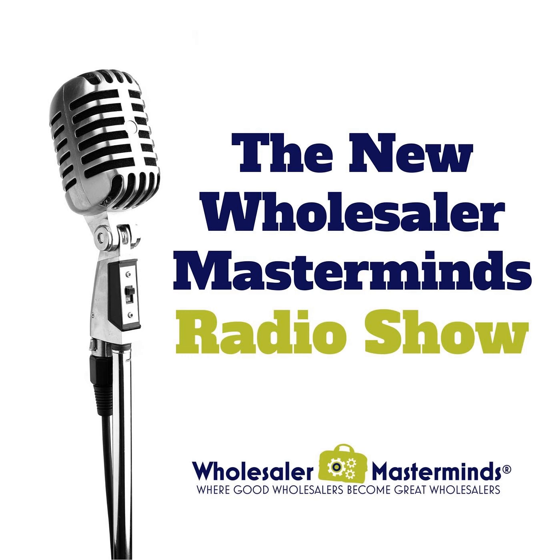This series of shows from Wholesaler Masterminds Radio is called Wholesaler Tech Talk, sponsored by YCharts. Our goal is to explore the technology behind the art, science, and lifestyle of wholesaling. So strap on your propeller caps as we dive in.